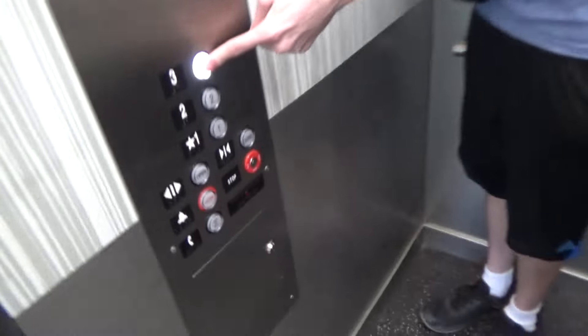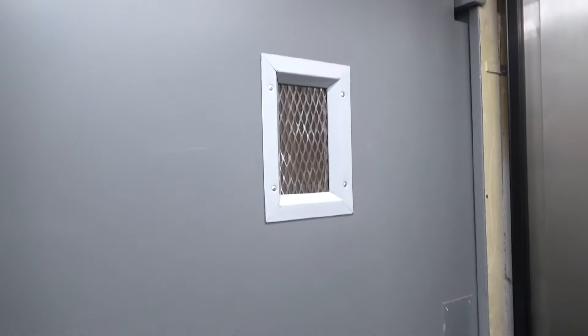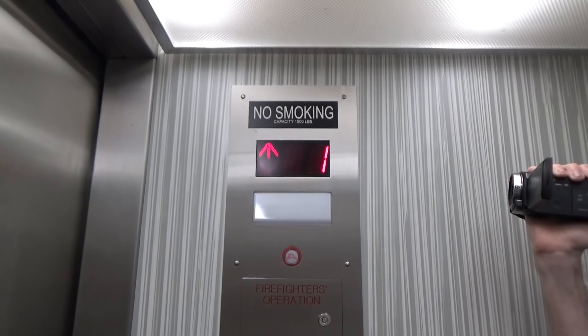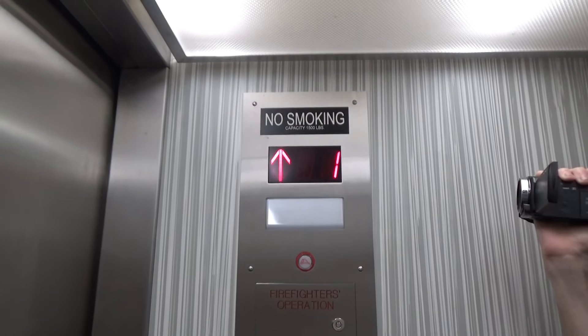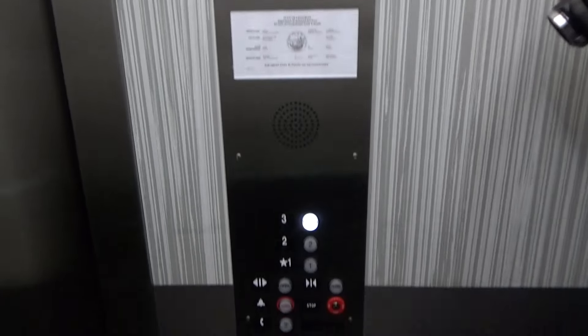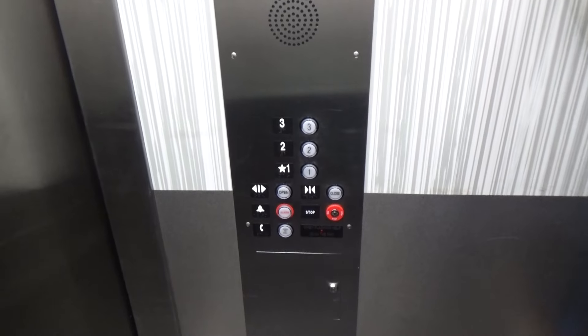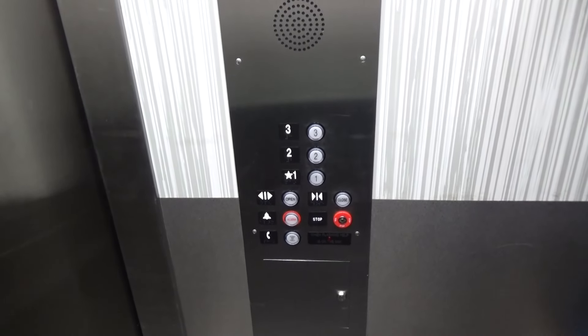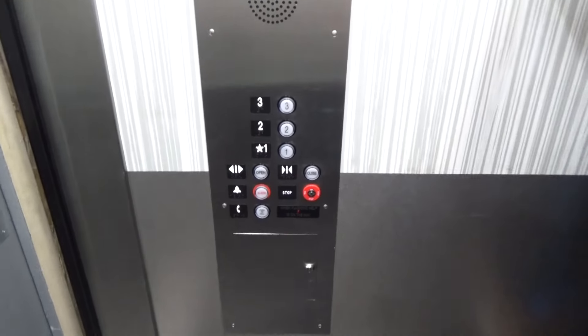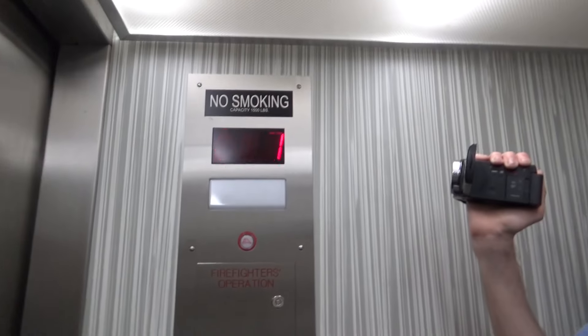Oh wow. Totally redid it. This is like a fresh mod. Totally modern looking cam there. Just a low ceiling.